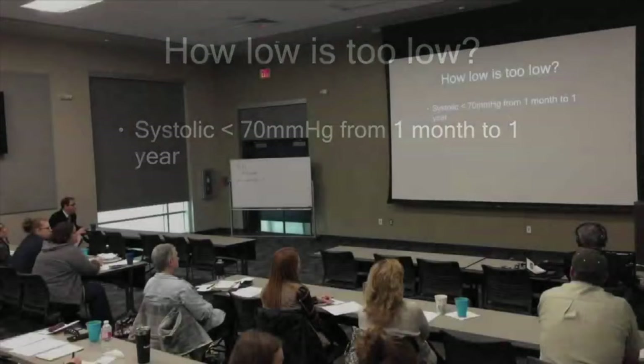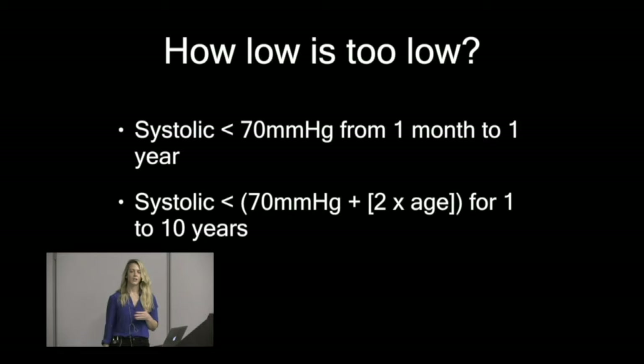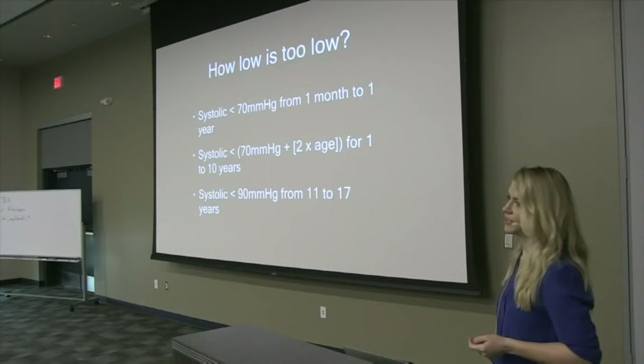For blood pressure thresholds in kids: if they're less than one year old and their systolic is less than 70, that's too low. For ages 1 to 10, take their age, multiply by 2, add to 70 — if their systolic is less than that number, it's too low. If they're between 11 and 17 years old and their systolic is less than 90, that's too low.